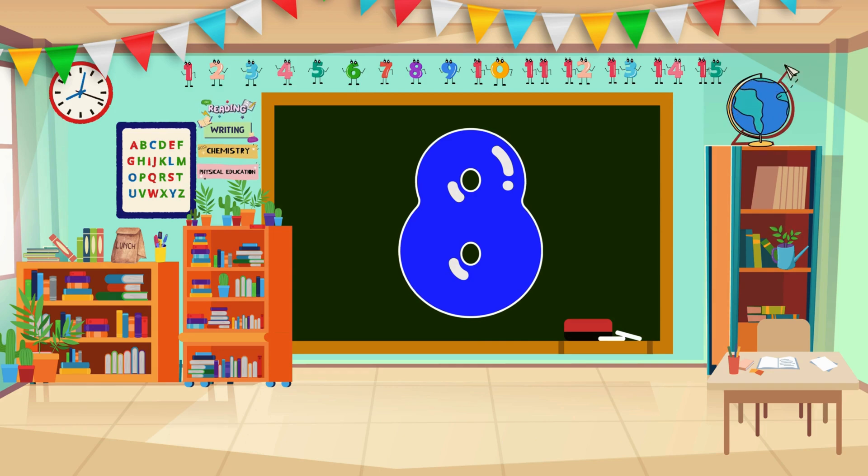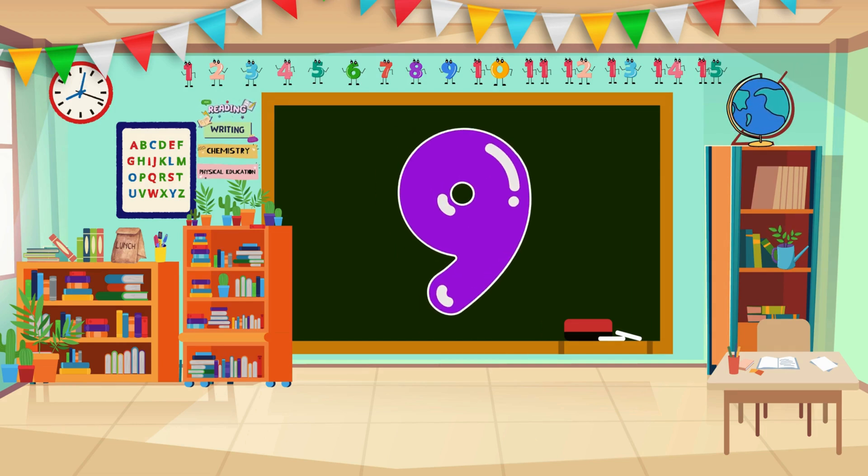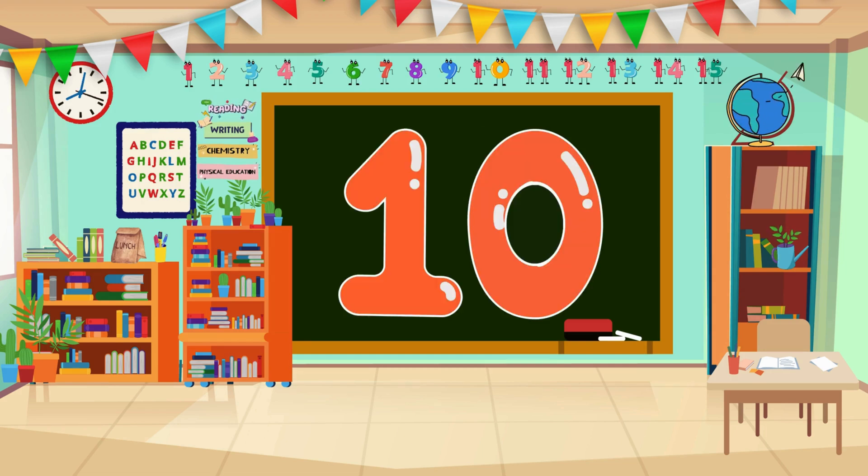8. Keep going! 9... 9. Great job! 10... 10.